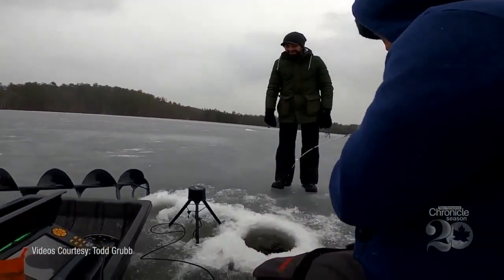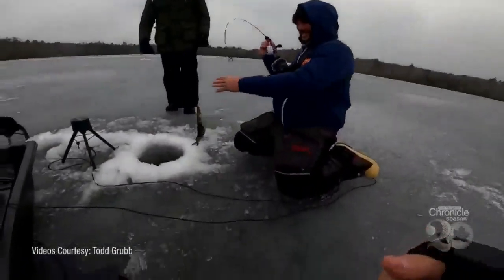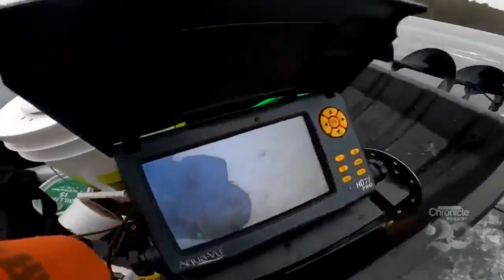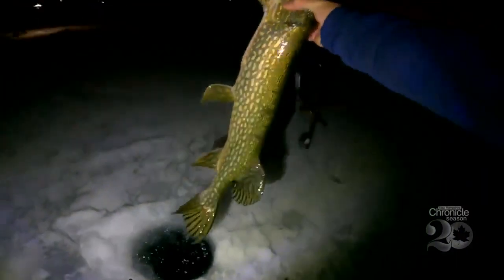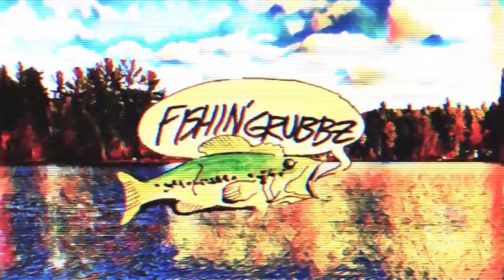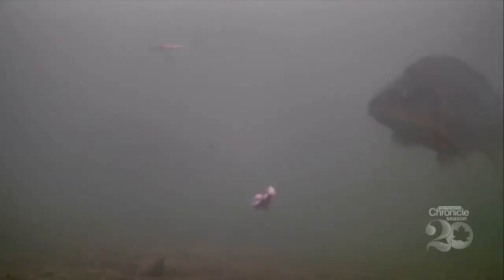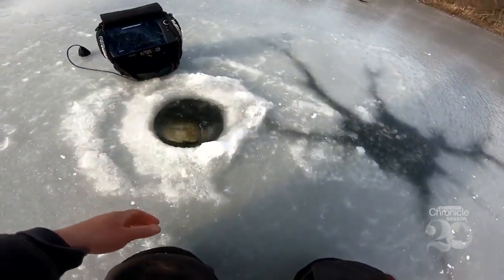Fishing year-round has become a passion and a business for New Hampshire native and YouTuber Todd Grubb. 'What is going on, everybody? Welcome to another episode of Fishing Grubs. I just caught a PB — my first ever pike through the ice. I can't even believe it.' Grubb's channel, Fishing Grubs with a Z, has over 5,000 subscribers.